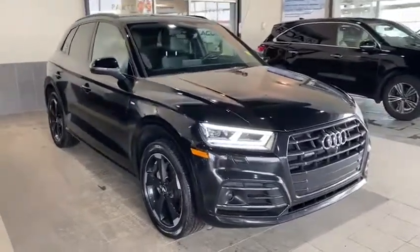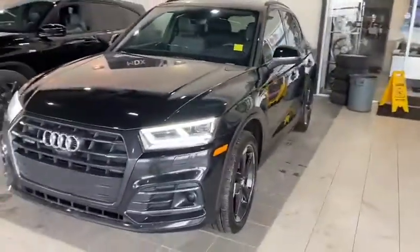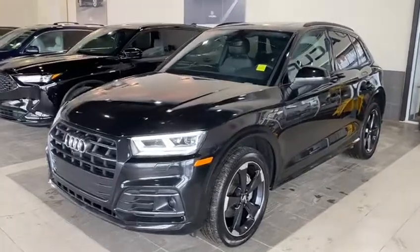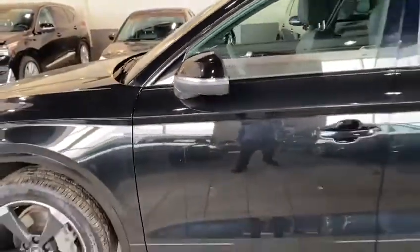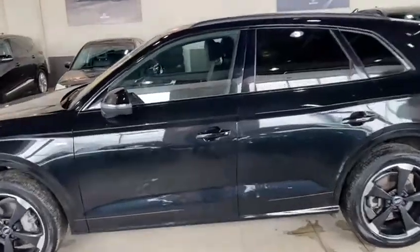Hi Alex, how's it going? This is Guru from Selfie Acura. We want to thank you very much for inquiring on a 2019 Audi Q5 with the S-line package — it's an awesome choice and an awesome vehicle. Let's go take a deeper look. The S-line offers a whole lot of features, and right now the vehicle is fully blacked out with the S-line package. Let's take an inside look.